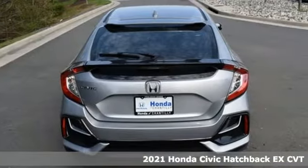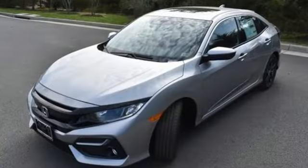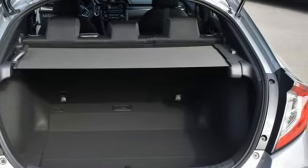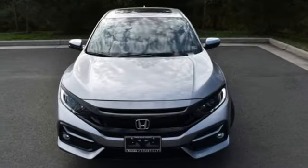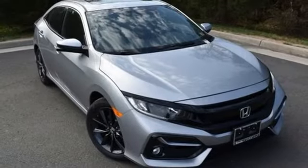Features include streaming audio, remote engine start, dual zone climate control, configurable instrument gauges, doors and push button start proximity key, front heated bucket seats, continuously variable automatic transmission, power sliding and tilting sunroof, gas pressurized shocks, and intercooled turbo inline four-cylinder engine.